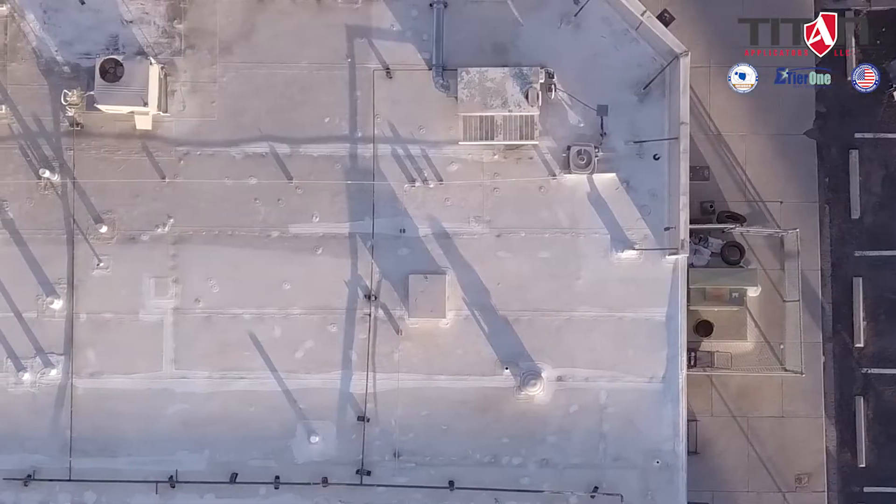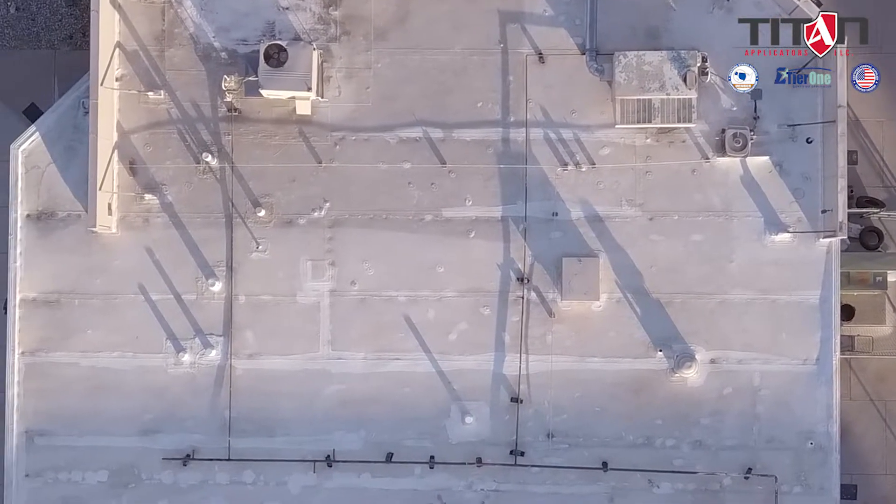Never coat a turd. That's a saying that we live by here at Titan Applicators when we're qualifying roofs for whether or not they are a roof coating restoration candidate.